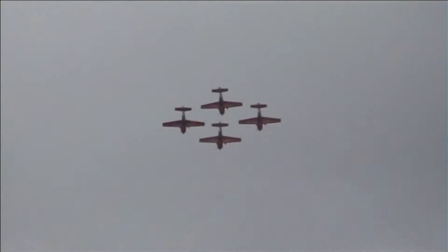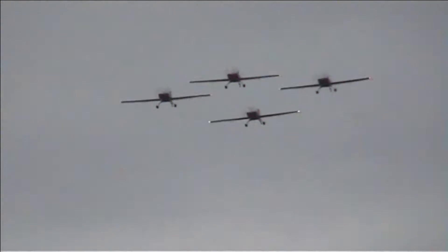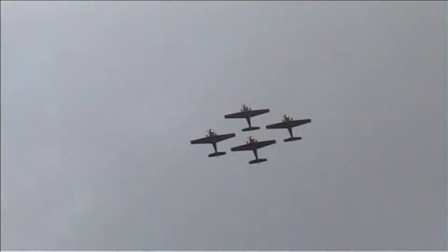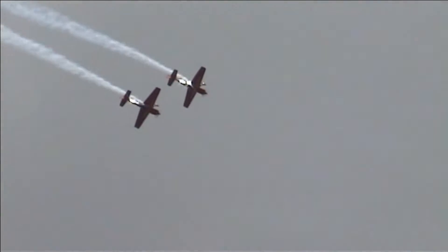We've brought a clover manoeuvre to bring them back towards us for the first of the splits that we'll see during this display. A special half coming up — a special relationship with the heart shape. And there's the heart. Big heart for a big nation.